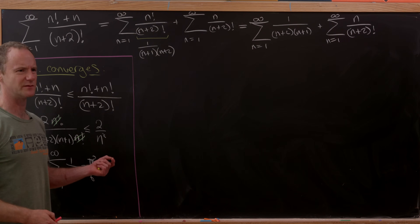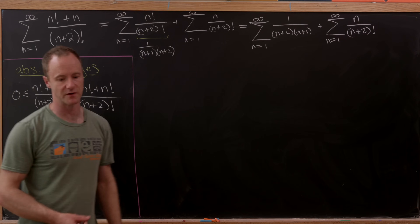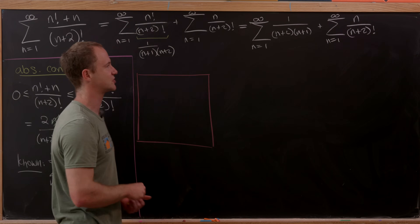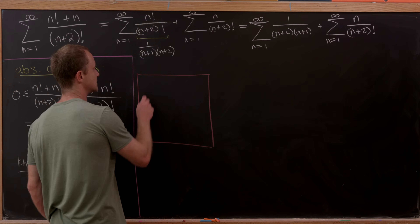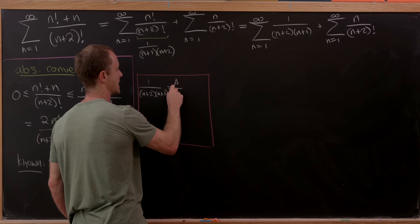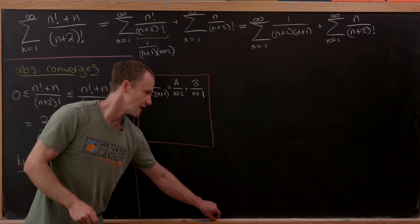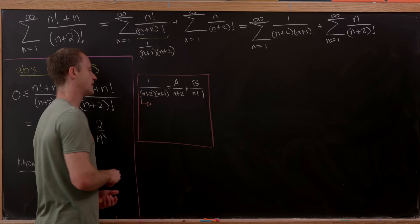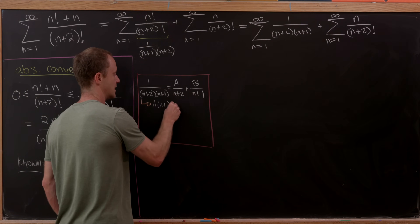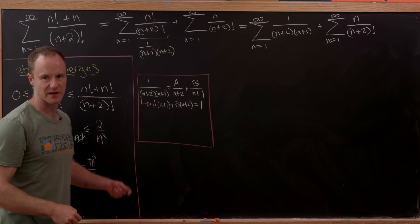Taking a sum is pretty similar to taking an integral sometimes, and we would integrate this type of rational function using partial fraction decomposition. So that motivates us to use partial fractions here. Let's write 1 / [(n+1)(n+2)] as a/(n+2) + b/(n+1), then clear denominators by multiplying through by (n+1)(n+2) to get a(n+1) + b(n+2) = 1.